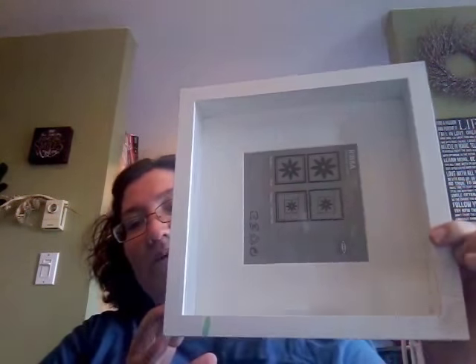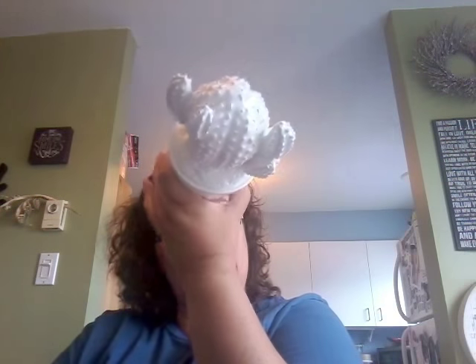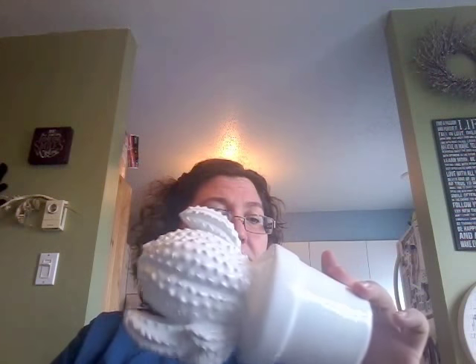I had bought something a long time ago that I forgot in my van and never took out — a shadow box from Ikea. It was $1.99 because there's a little chip in the corner — I can live with that. The other thing I got was this white cactus from Michaels, originally $24.99, and I got it for $2.99. Which is a pretty good deal — I really like that.